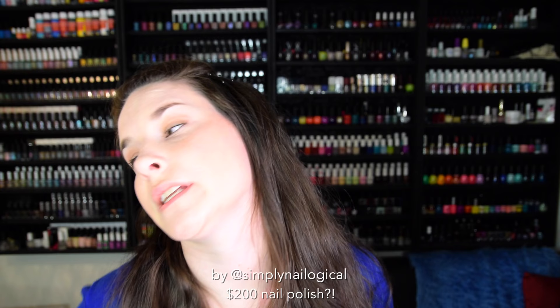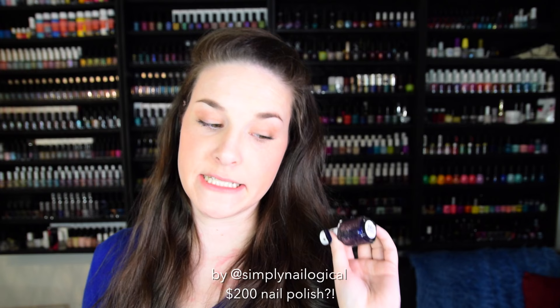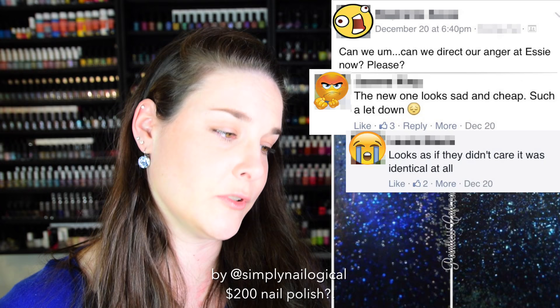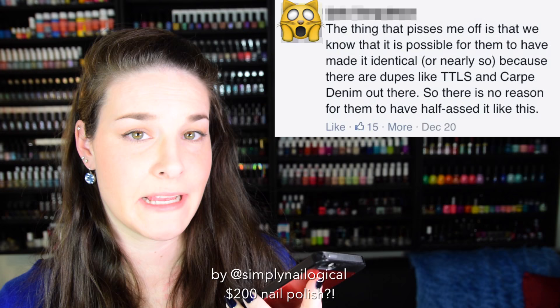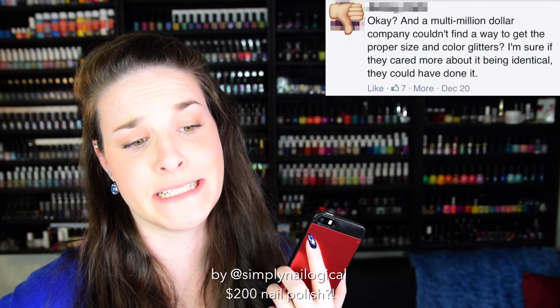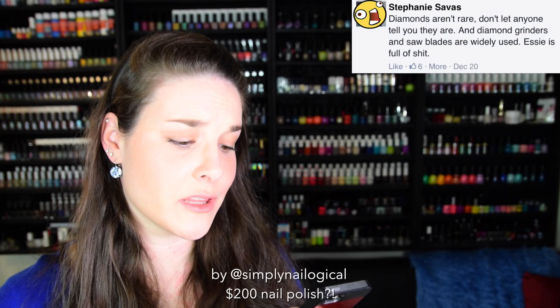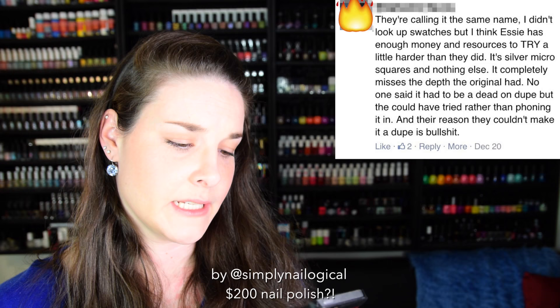In any case, this is not the same as the original, and some people are really, really mad. According to a very random group of women venting in a Facebook group, Essie half-assed this polish. Essie disappointed a lot of people with this nail polish. Disappointed! People thought there'd be diamond dust in this nail polish, but there wasn't. And basically, people are angry.